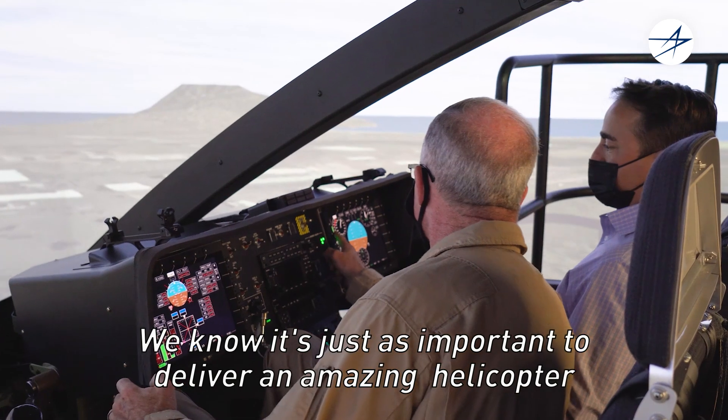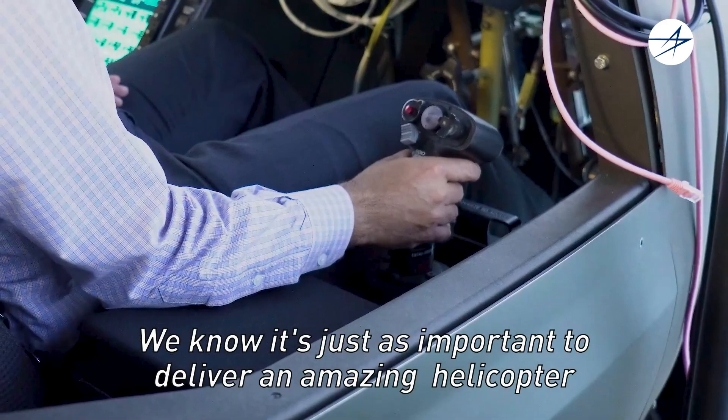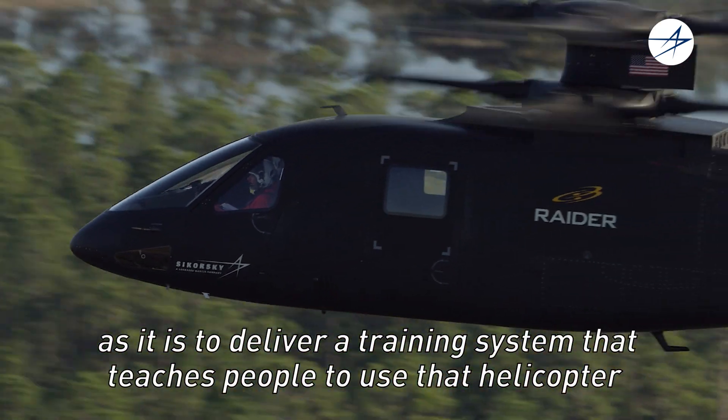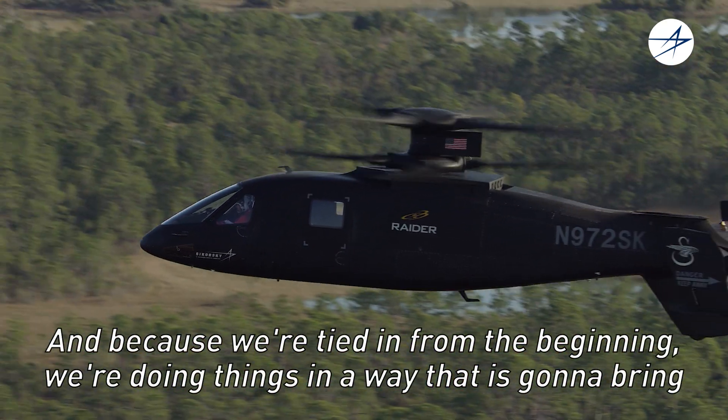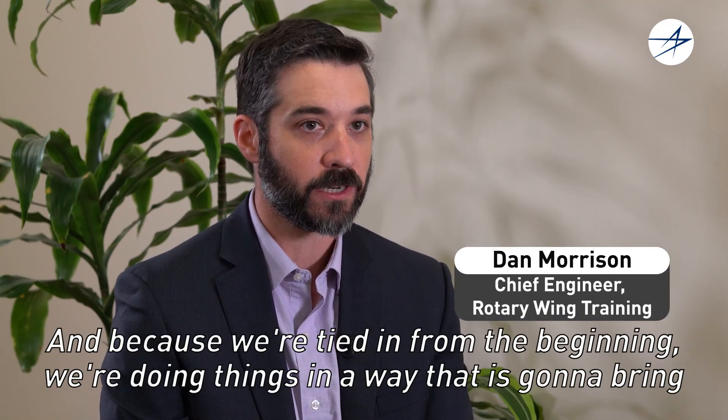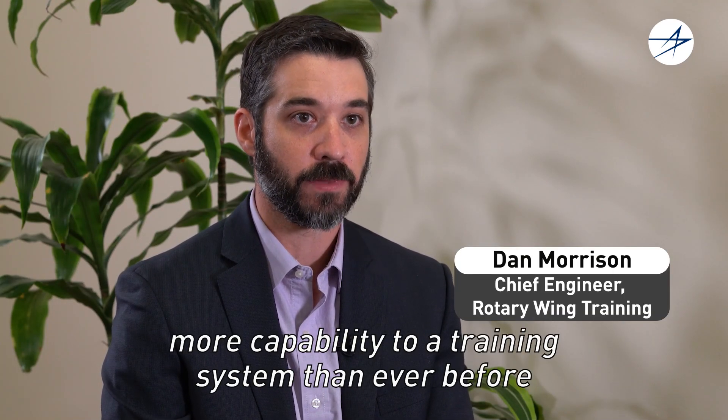We know it's just as important to deliver an amazing helicopter as it is to deliver a training system that teaches people to use that helicopter. And because we're tied in from the beginning, we're doing things in a way that is going to bring more capability to the training system than ever before.